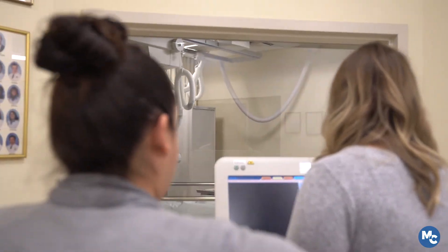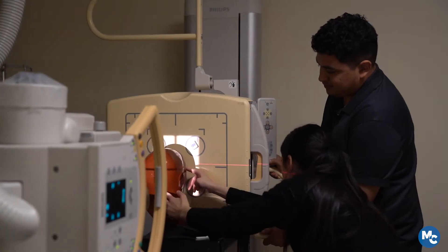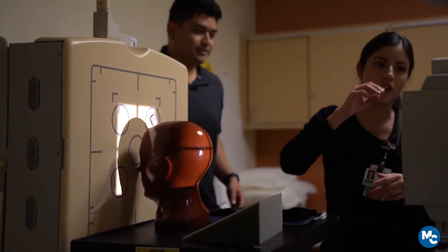Students will be certified in radiography. If they want to move on to CT and MRI and the other modalities, they're able to do that if they have the base in Radiologic Technology.